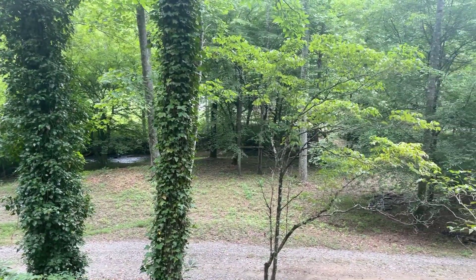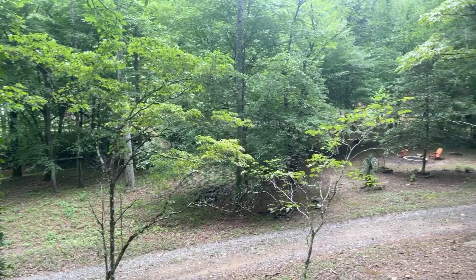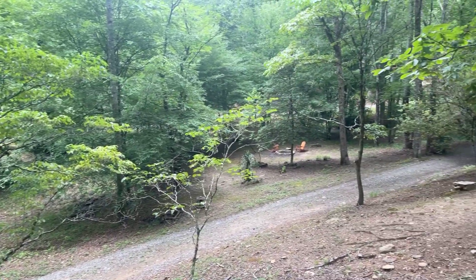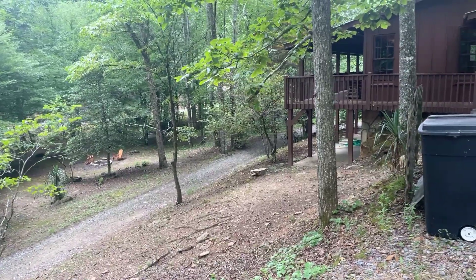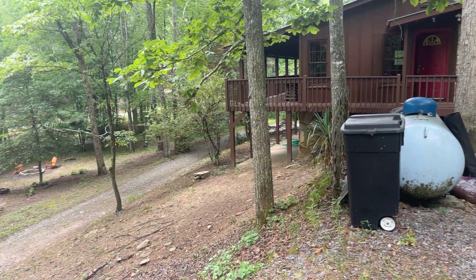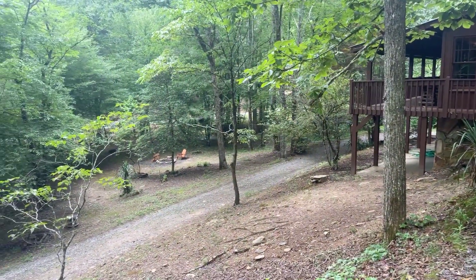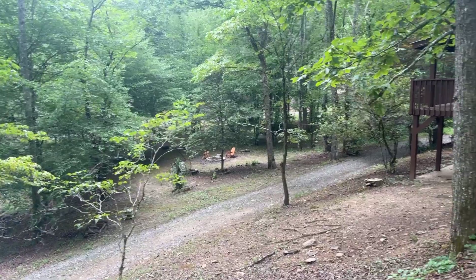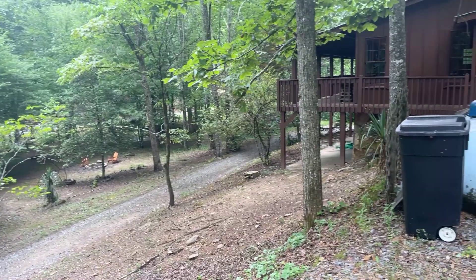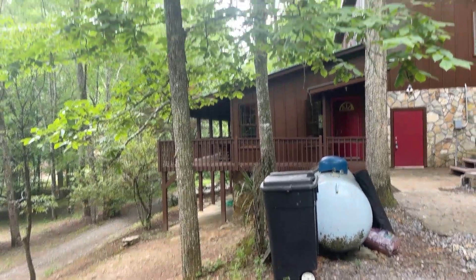This is Tanya Davenport with Coldwell Banker High Country in the beautiful North Georgia mountains. I am in Gilmer County standing on almost eight acres. This home is on the creek — creek frontage — and you can hear the water. It's Tails Creek. It's 7.97 acres, so when I say almost eight acres, it definitely is almost eight acres.